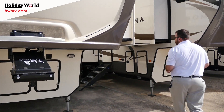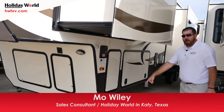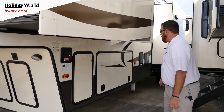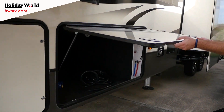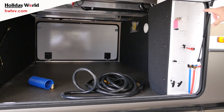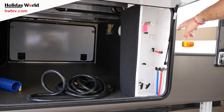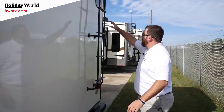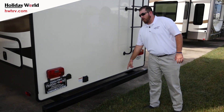Over here on the driver's side we've got six-point hydraulic leveling, with the control box right here behind this panel, as well as inside this pass-through storage bay — a completely heated and enclosed basement. You're also going to have your utility hookup center, which has your dump valves, battery disconnect, outside shower, back wall roof entry, and sewer hose storage.